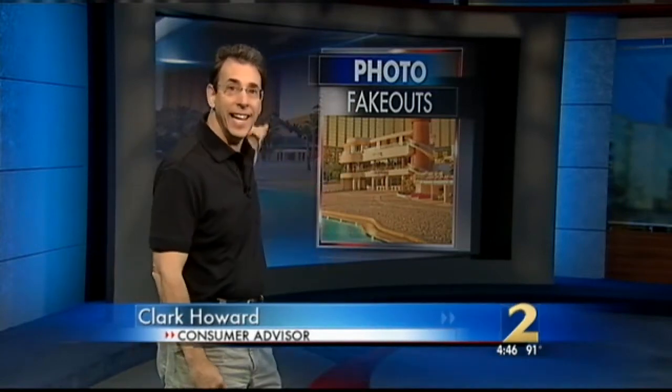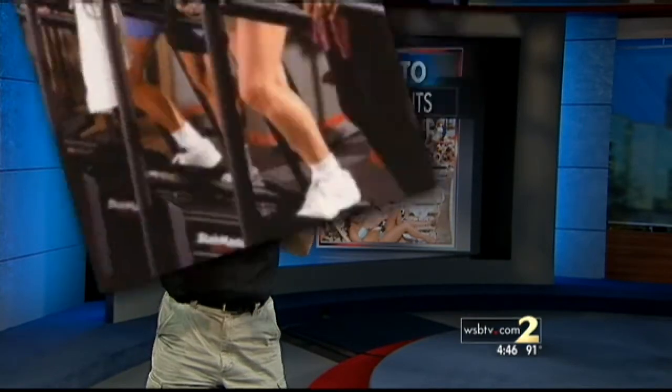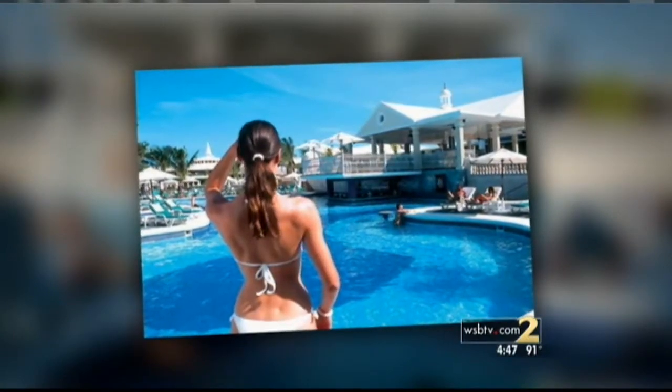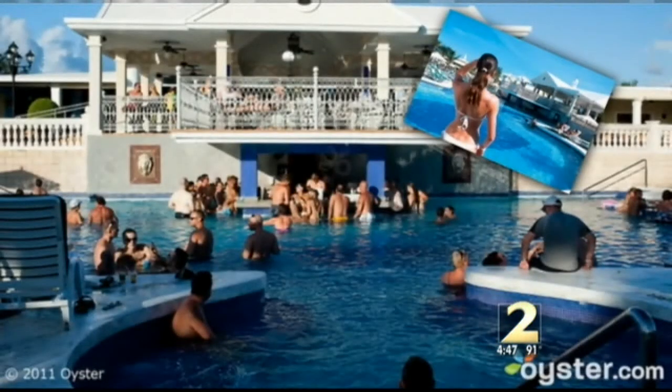How do you spot a photo fakeout before you get punked? It's all in knowing what to look for in the pictures. Beware of smiling close-ups of people working out — they're not showing you the whole picture. And that lady who's always in a bikini and always alone? You're not going to find her. She's a model. You're more likely to run into a bunch of frat guys at the pool.